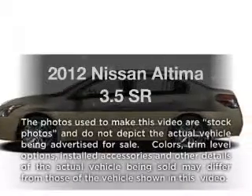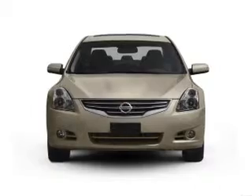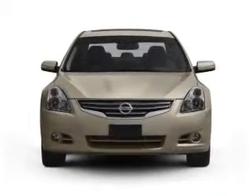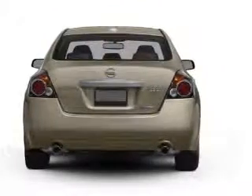Check out this 2012 Nissan Altima — this is the set of wheels you've been looking for. With a solid 6-cylinder engine connected to a smooth-shifting automatic transmission, the anti-lock braking system will keep you safe on the road.